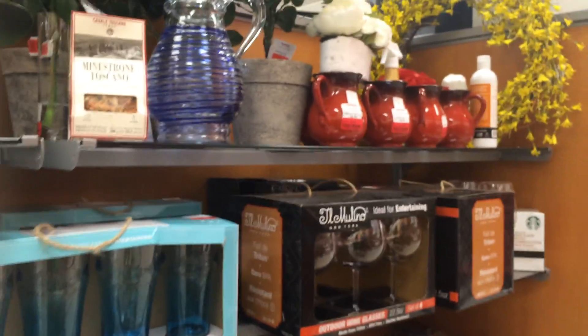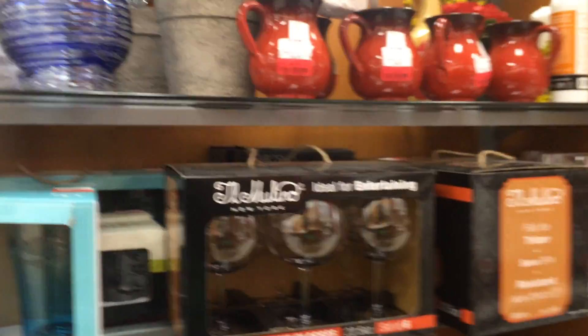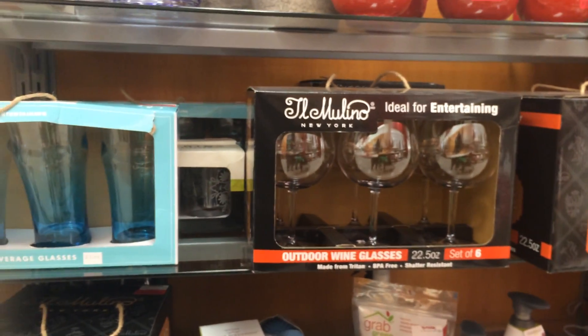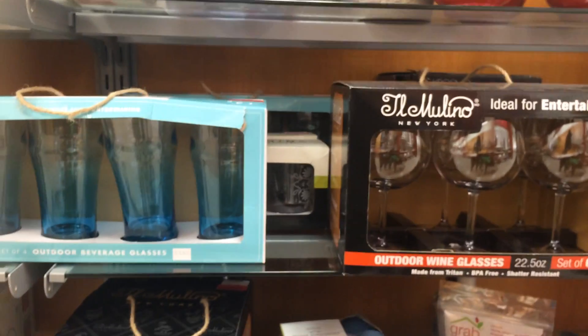So you guys, I just wanted to show you some things that I was looking at. I don't have very much room on my camera, so I'm not going to be doing a lot of vlogging today. But yeah, so that's what I got so far.